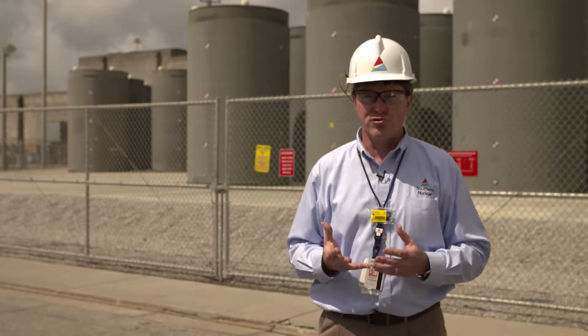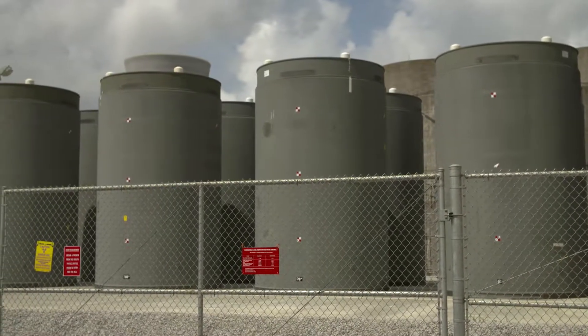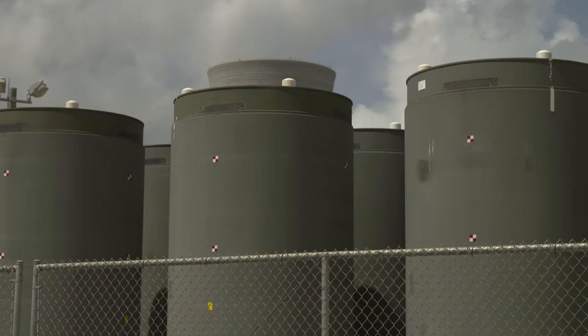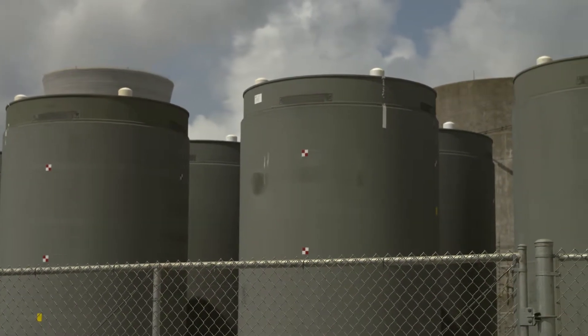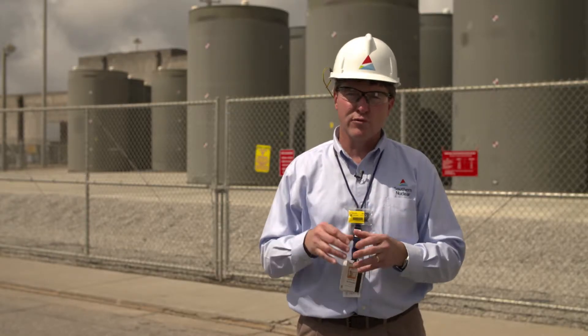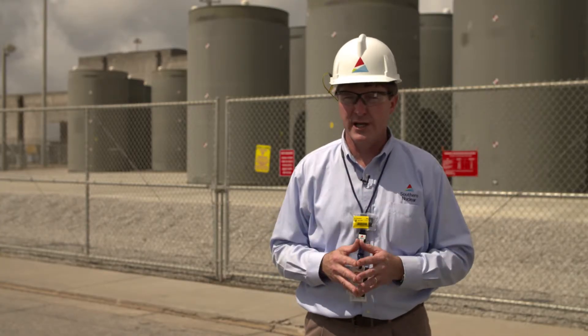That's what we have behind us. Our spent fuel is stored in dry cask canisters. The fuel is inside a stainless steel canister that's welded shut, and that stainless steel canister is placed inside a double-walled metal canister that's then filled with concrete. There are multiple layers of metal and concrete, which keeps the used fuel safe so people can walk right by it and not absorb much radiation at all.